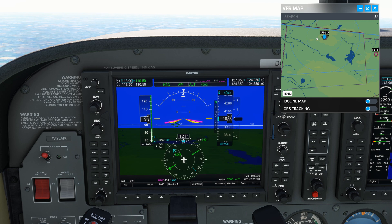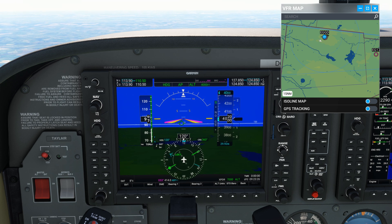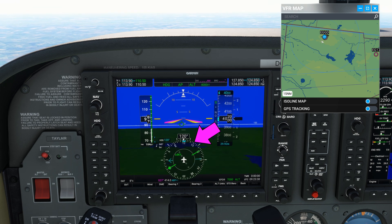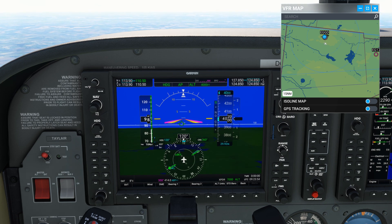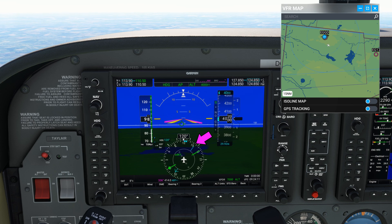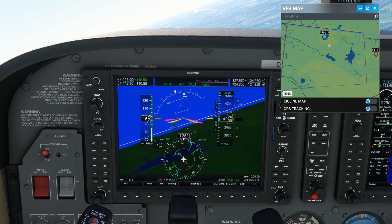As we continue on this heading, the tail is swinging round. We need to keep it going until it approaches the bearing on the heading indicator, and then turn right to maintain this indication. So here it comes — we're making the right turn now, and then we just maintain this heading in zero wind.